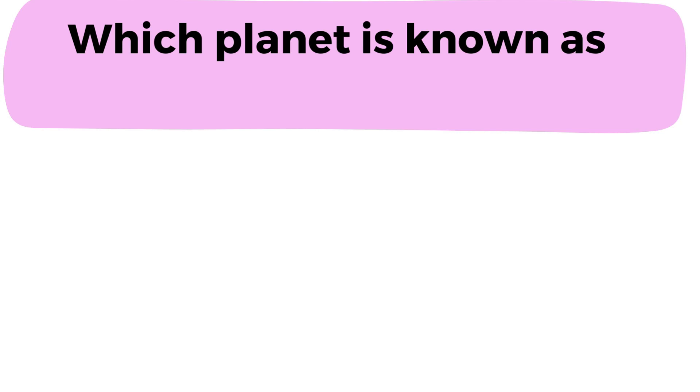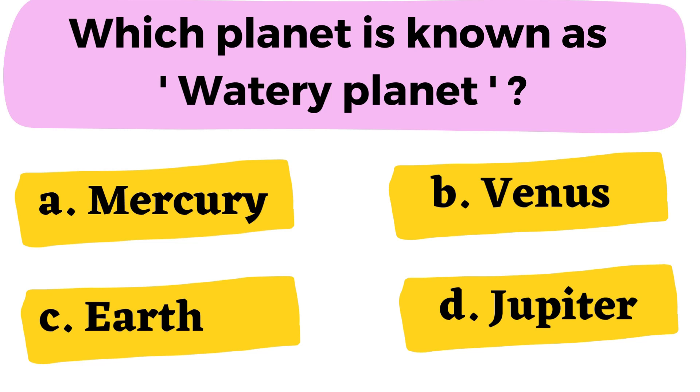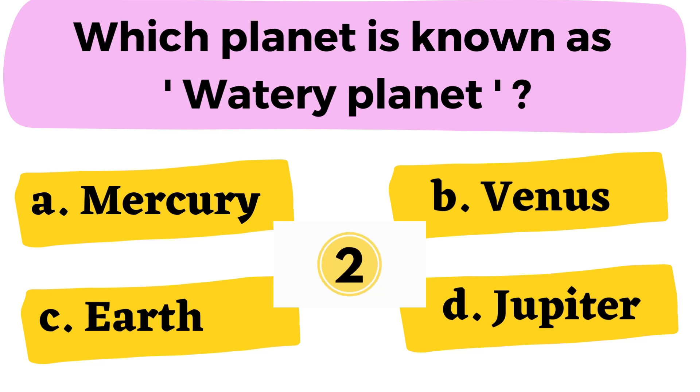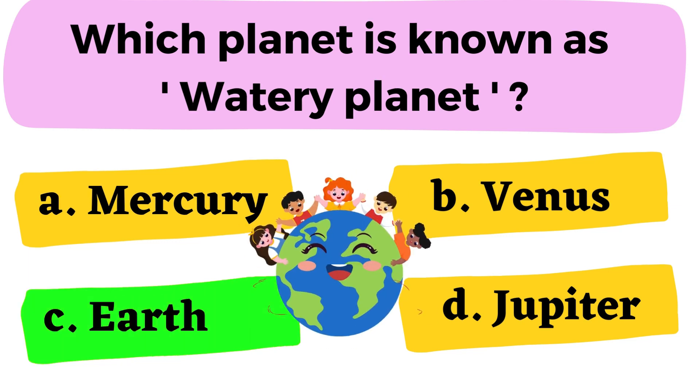Question number 8: Which planet is known as the watery planet? A. Mercury B. Venus C. Earth D. Jupiter. The correct answer is option C. Earth.